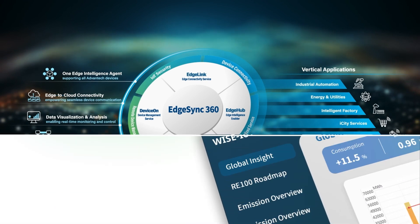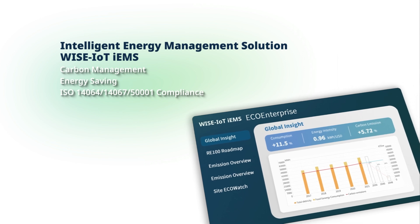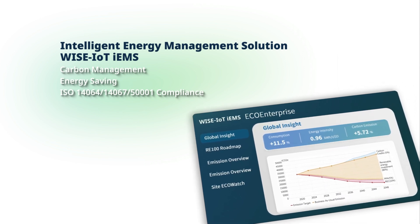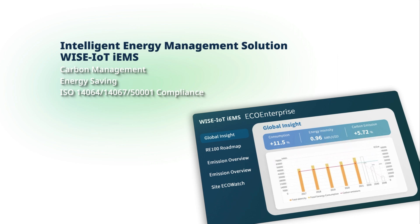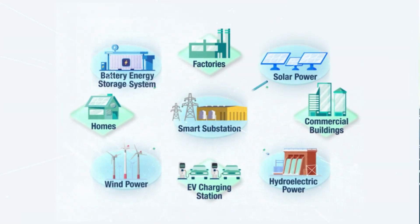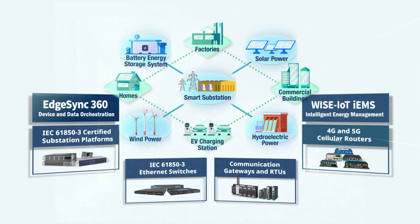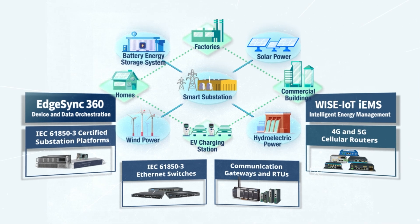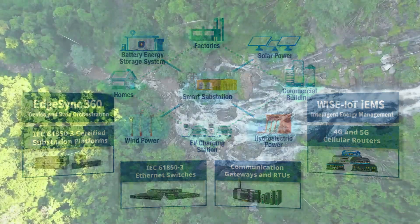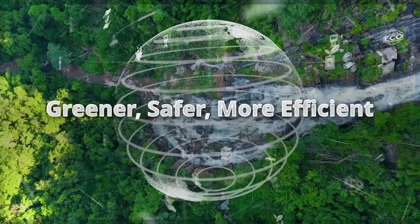Advantec IEMS software enables system integrators and end users to quickly deploy scalable energy management solutions, helping organizations achieve carbon neutrality and energy optimization. With solid hardware and software solutions for energy generation, storage, transmission, distribution, and saving, Advantec is your ideal partner for energy transformation and digitalization — making all aspects of grid applications greener, safer, and more efficient.